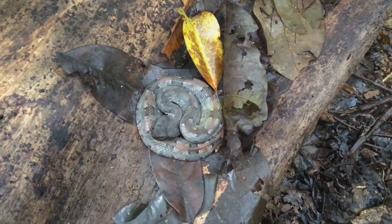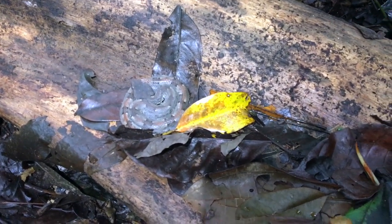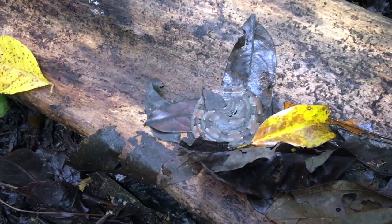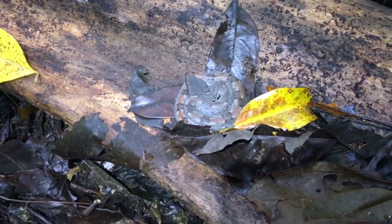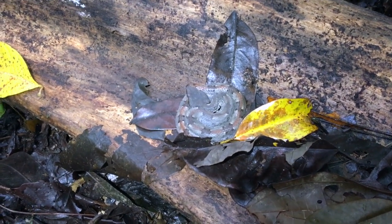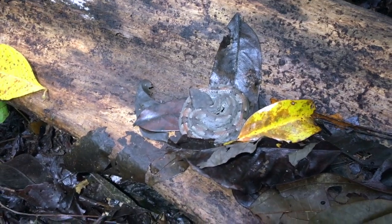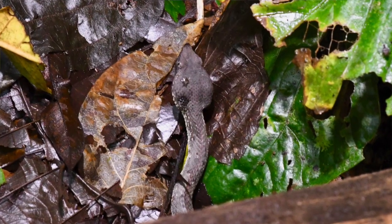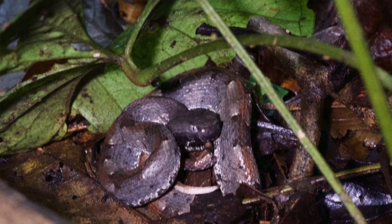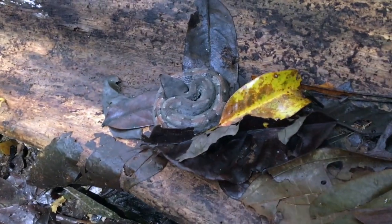Pretty interesting. Nobody really knows much about these little snakes — their habits and such — because they're not very common. It's important for us not to disturb them when they're out on their own. Yesterday when we came out here for photos we did jostle it a little bit and it went to the plant nearby, and it seems to have come back. Such interesting habits.